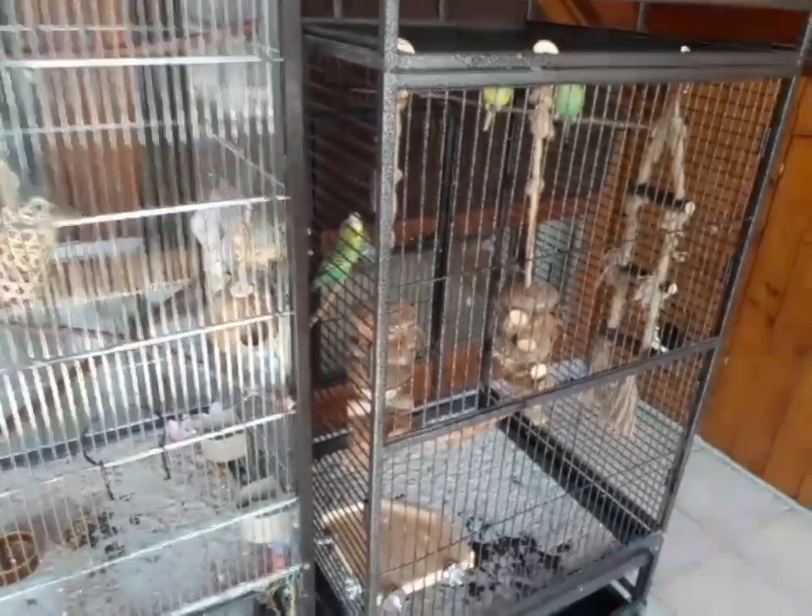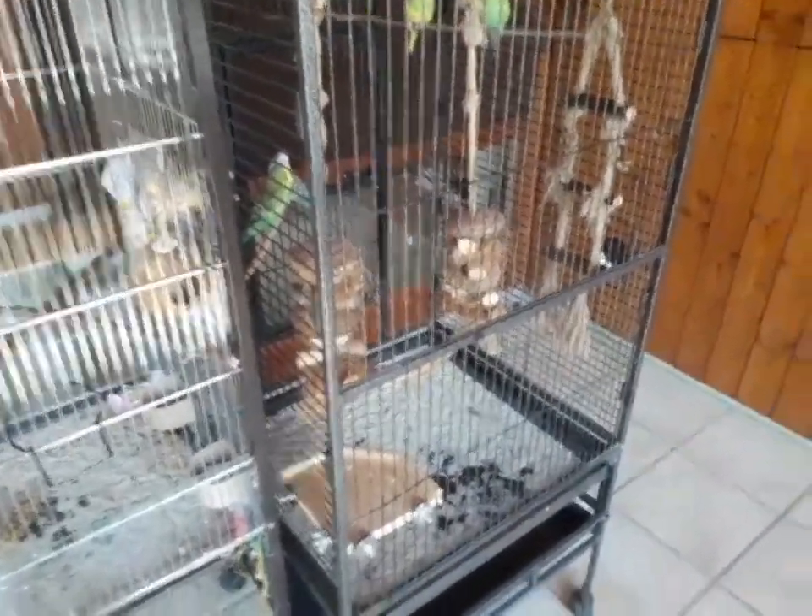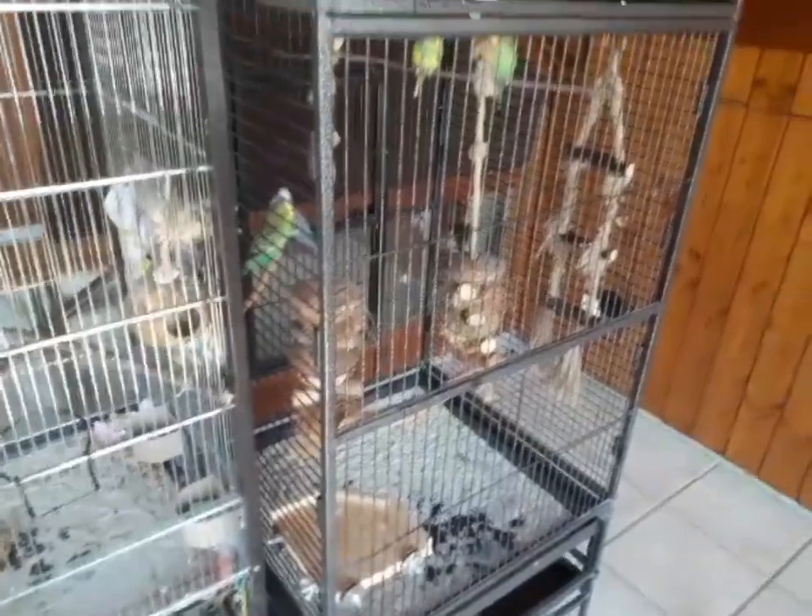Hey Leute, herzlich willkommen zu einem neuen Video von mir! Endlich sehen wir wieder mal die Wellen sindig bei uns.